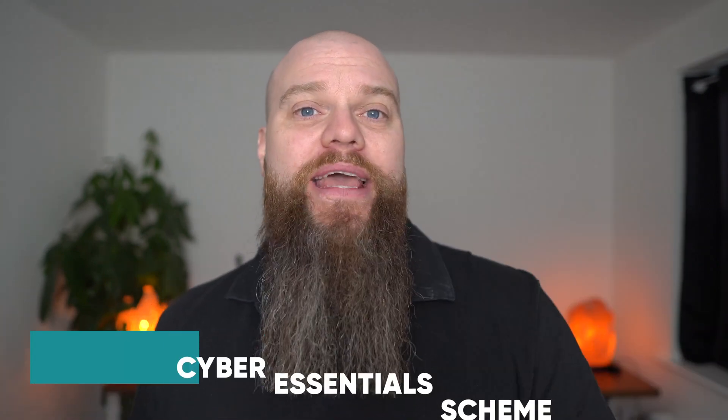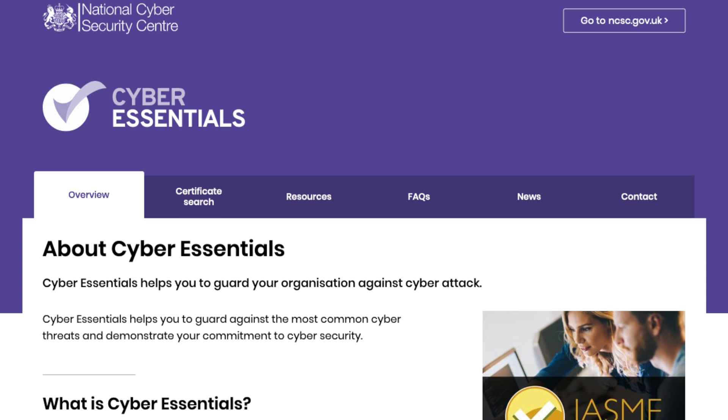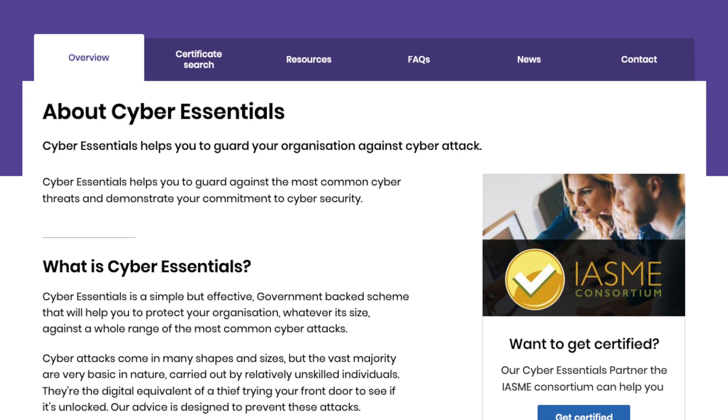Finally, we move on to the last section — two tips you can implement to test the cyber security in your business. My first tip here is to put your business through the Cyber Essentials scheme. This is a UK-based scheme backed by the government here in the UK. It will test your business against some basic cyber controls and it tells your customers and partners that you take cyber security seriously, so you must put your business through the Cyber Essentials scheme.